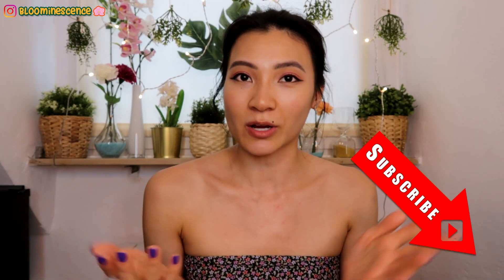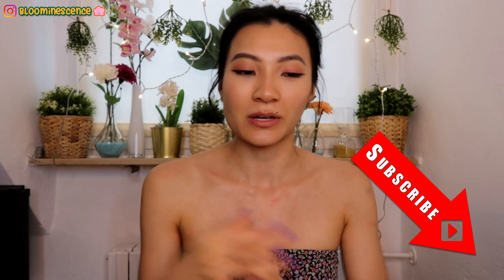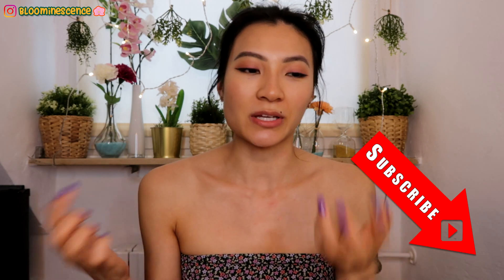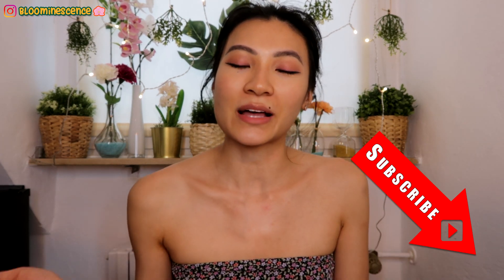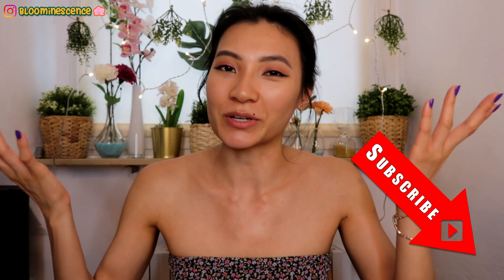Let me know in the comments what your favorites, unfavorites, confused-about things, and empties were for this month — or anything you want to say, as long as it's nice. Subscribe to see more videos. I will have videos up twice a week now instead of three, since I'm scaling back. I mentioned why in my last channel and life update video, which I'll link in the description box and in the end screen along with my last favorites video.